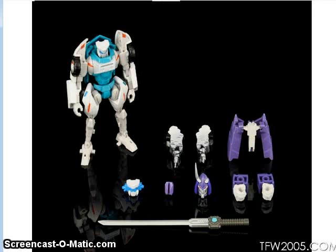Maketoys will also be doing their version of a Tailgate figure, which will come with an add-on kit that can go on the Deluxe Cyclonus mold making it more IDW-accurate.